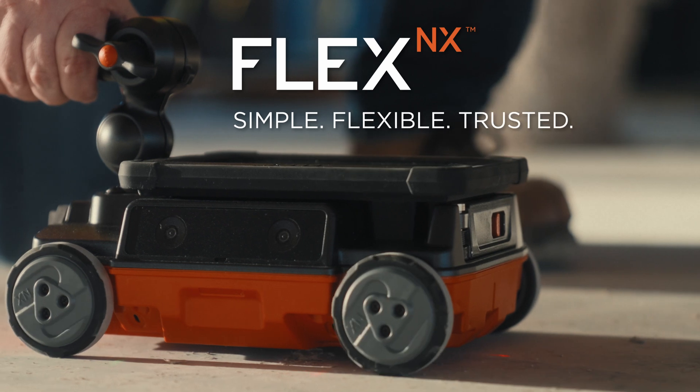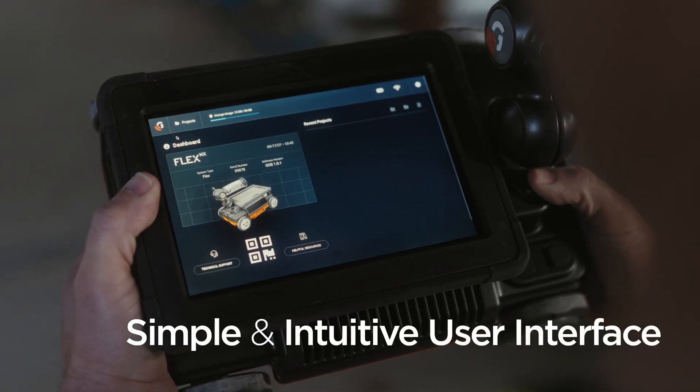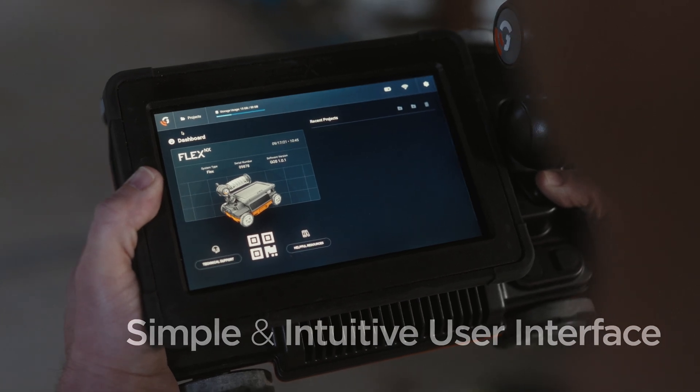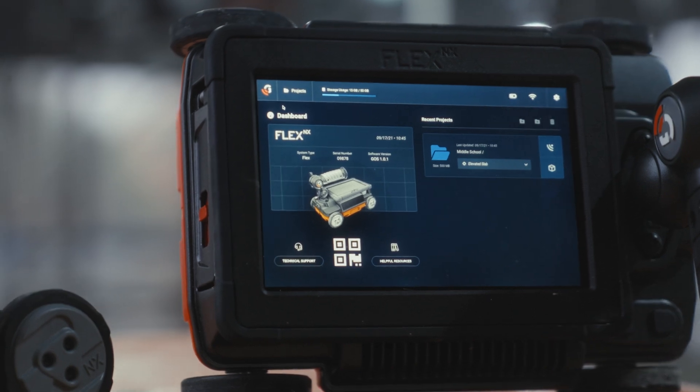Flex NX — the most complete concrete scanning system in the world. We focused on every detail of Flex NX, making it powerful, efficient, and easy to use.